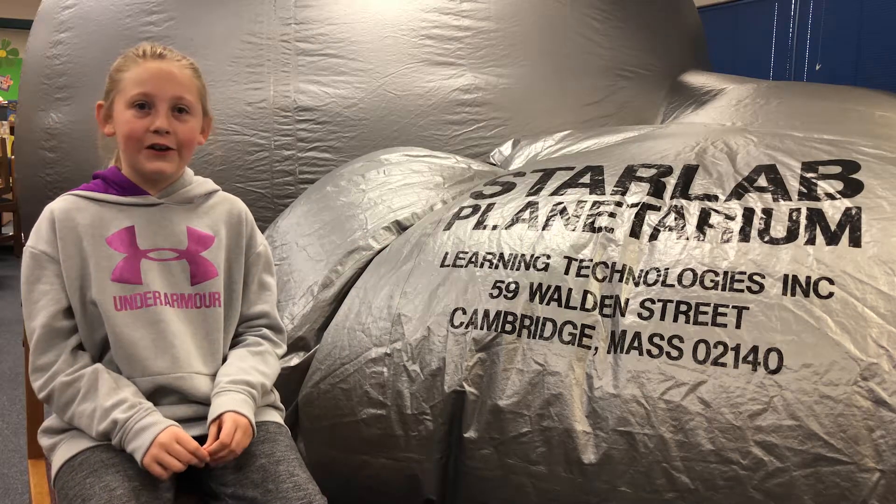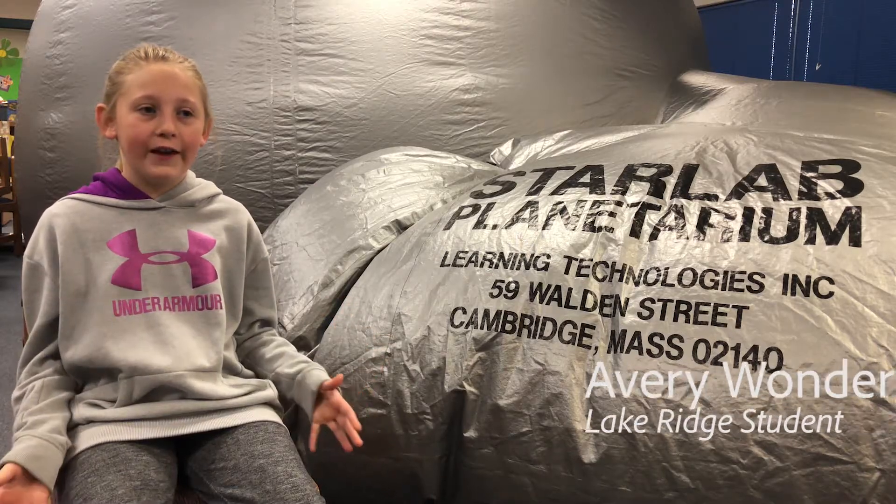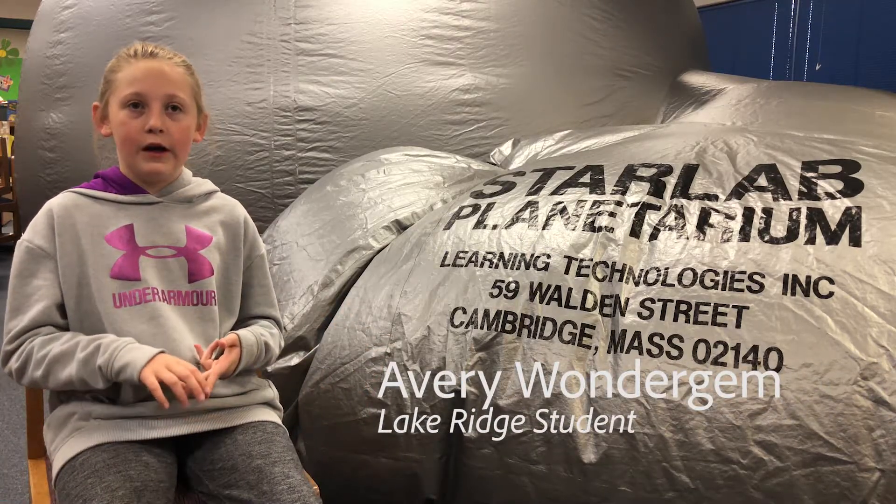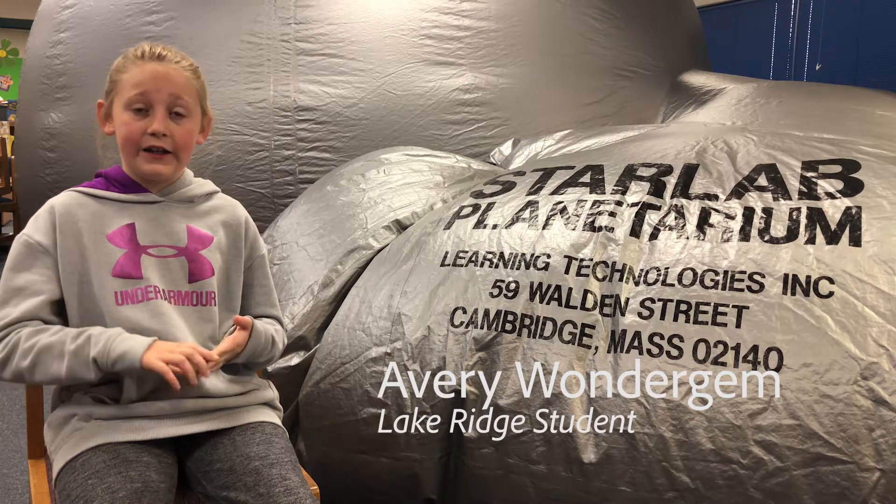In the Starlab you get to learn about all different kinds of constellations, like Cancer the Crab, Orion, Hercules, and a lot more.